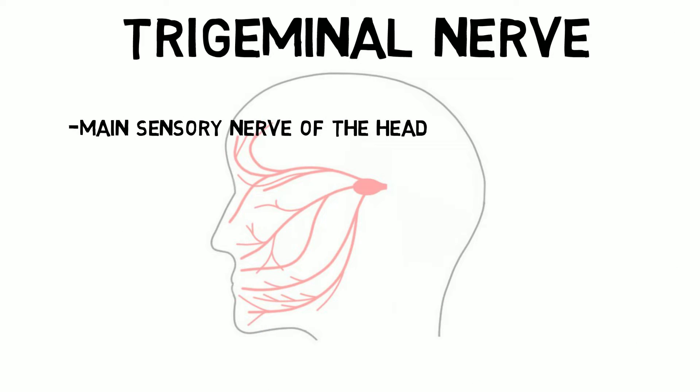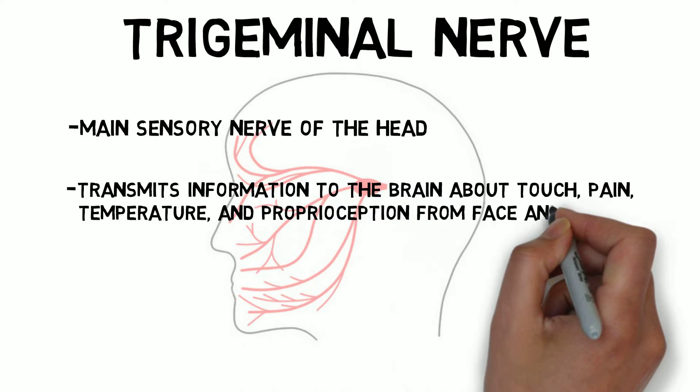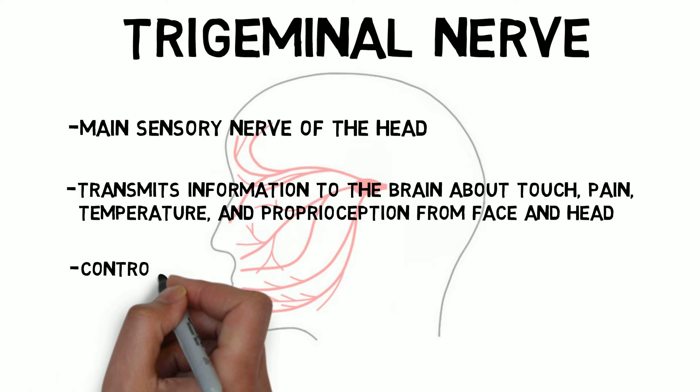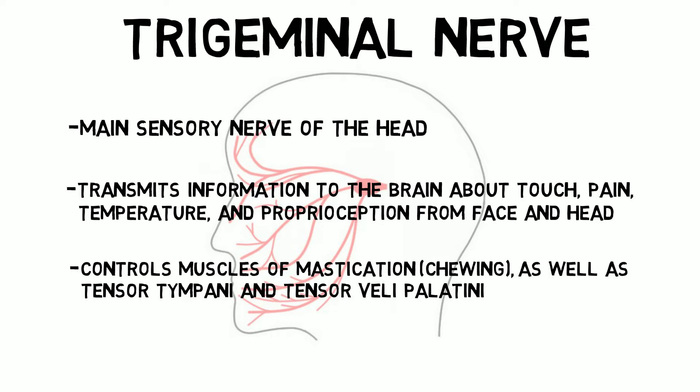It carries information about touch, pain, temperature, and proprioception, or the awareness of the position of muscles and joints. It also controls the muscles involved with chewing, as well as the tensor tympani, a small muscle in the middle ear that helps to dampen the sound of loud noises.